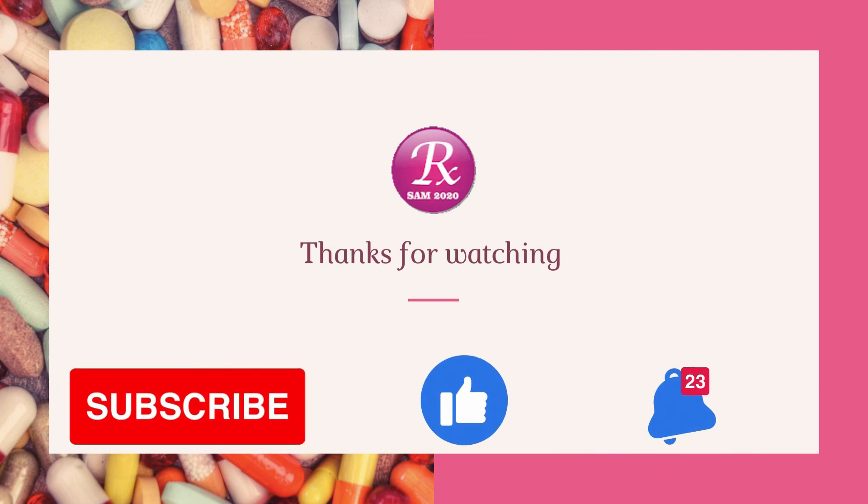If you want information on a particular medicine, mention it in the comment section. Thanks for watching. Please subscribe and like this video.